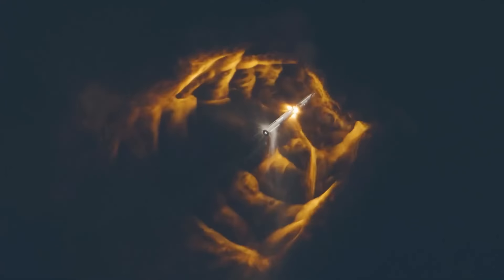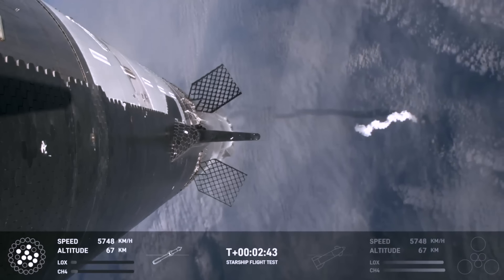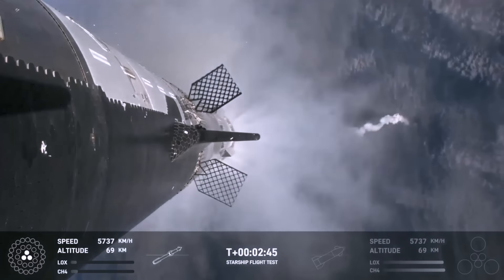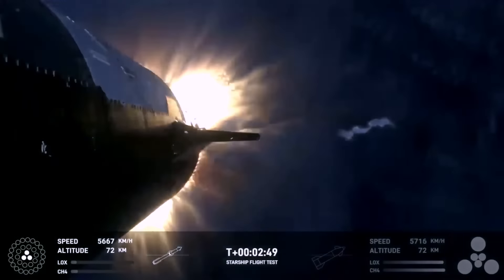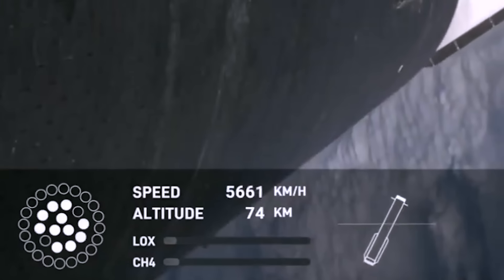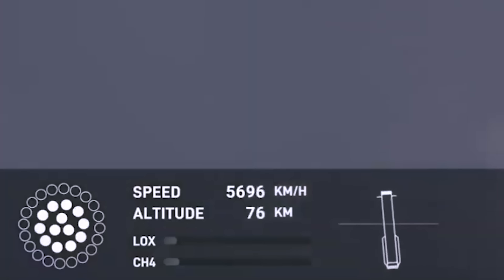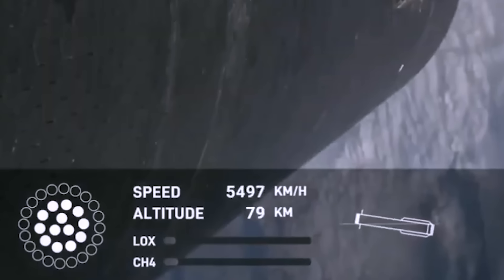What comes next is a pivotal moment for the booster, because this is where it exploded last time. The energy released from the hot stage pushes the booster into a 180 degree flip that brings the main engines around to prepare for a boost backburn, and unlike with flight number 2, this is where we saw the successful relight of the 13 Raptors that were able to slow the booster down for a drop back into the Gulf of Mexico.